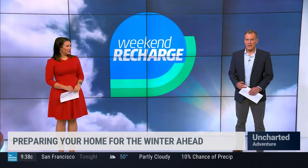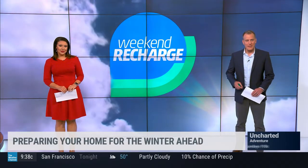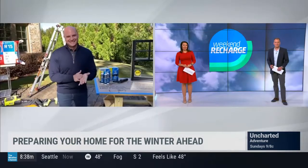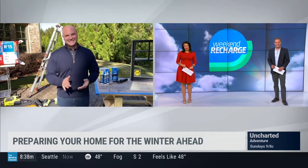With snow already falling for millions of people, you need to make sure your home is winter ready. Joining us now is home improvement expert Chip Wade. He's got some tips to set us up for success in the season ahead. Chip, thanks so much for being with us.